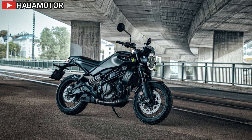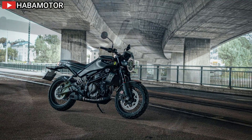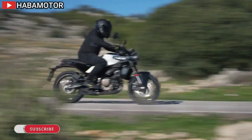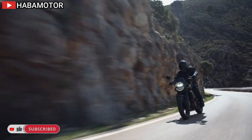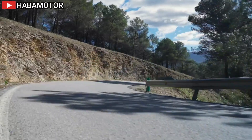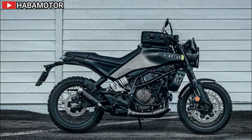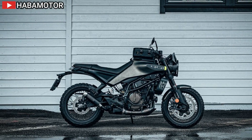The 2024 Husqvarna Svartpilen 401 is a revolutionary motorcycle designed to redefine urban riding. It embodies the essence of Swedish heritage and innovation, offering riders a pure and exhilarating experience on city streets. With a focus on simplicity and modernity, the latest generation model introduces significant technical updates that enhance performance, handling, and overall ride quality.